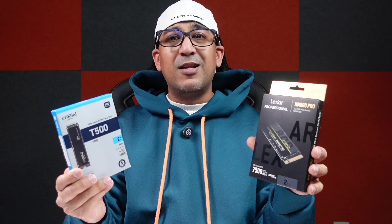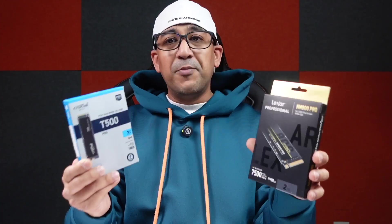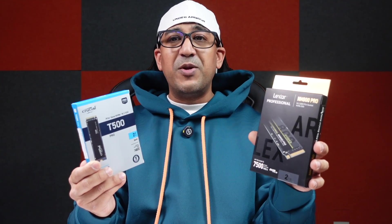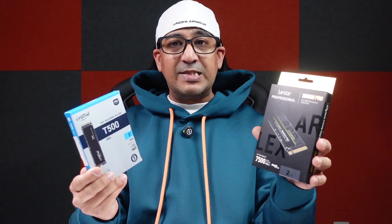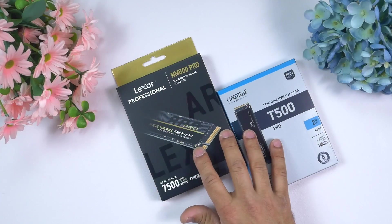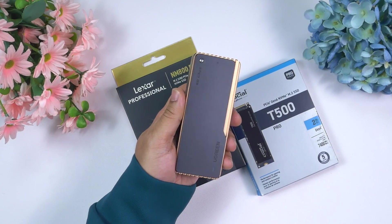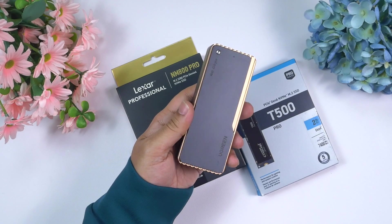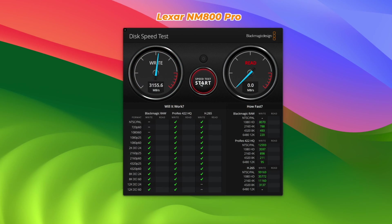In terms of compatibility, both the Lexar NM800 Pro and Crucial T500 support almost all available operating systems including Windows, macOS, and others. Both are ready to be used with the PS5, so if you're looking for an NVMe drive for your PS5, you can buy either without hesitation. You can also use these drives inside a USB 4 enclosure.